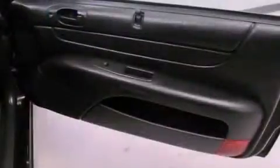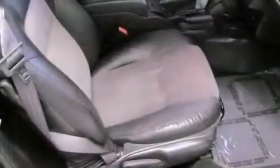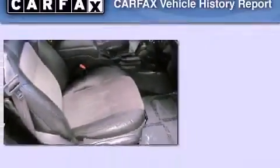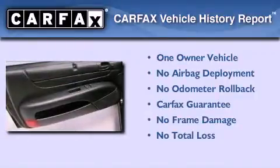With an EPA estimated rating of 28 miles per gallon on a highway, its fuel efficiency will save you time and money. This Chrysler has had only one owner and it qualifies for the Carfax Buyback Guarantee.